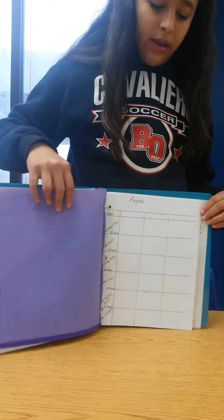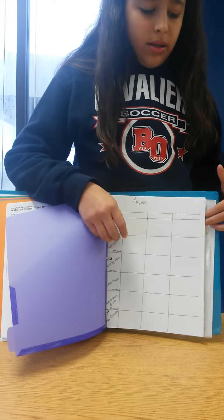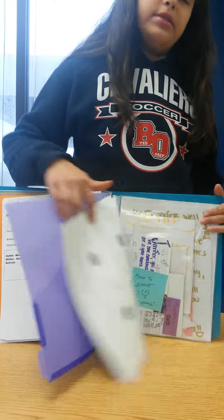I have extra stuff like more of the agendas and then things that my friends give me, and that's how I keep my binder organized.